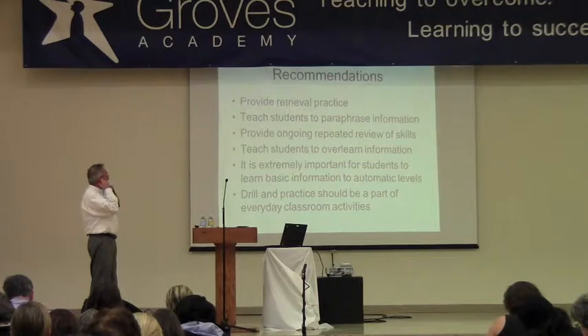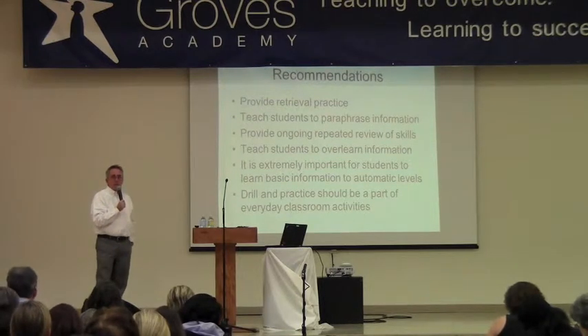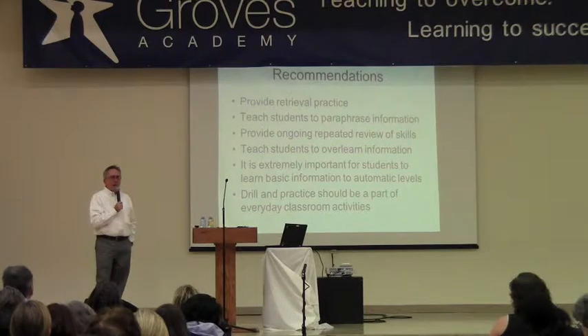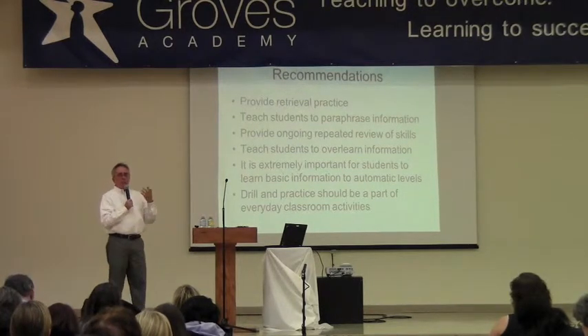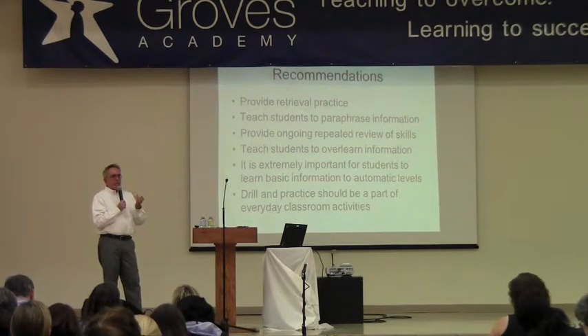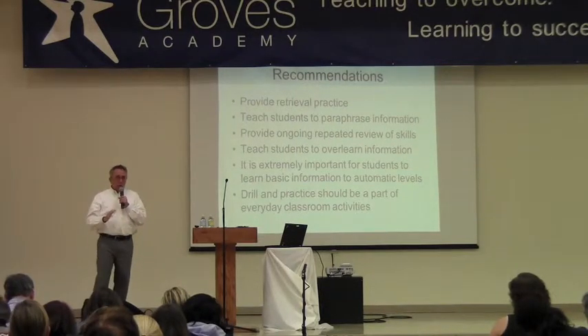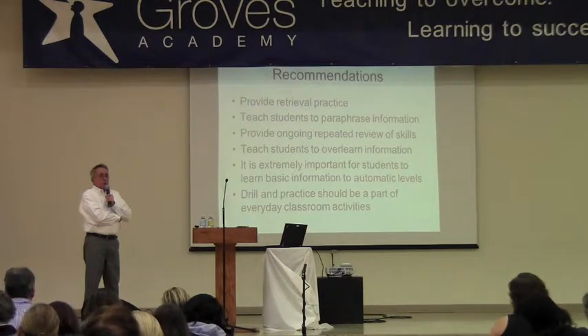It's really important to overlearn information — learning basic information to automatic levels. Even though it's hard to do with some kids, mathematical facts, even though it seems like a mindless, simplistic thing to do, if you have automatic math facts, that's going to make problem solving so much easier and more accurate. There are electronic devices with timers, flashcards, and computer-based tasks you can use. I think it's really good to start early teaching math facts, because it's going to help bypass problems in future problem solving.